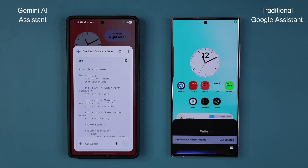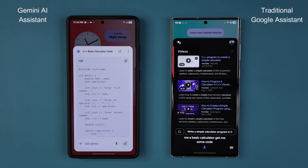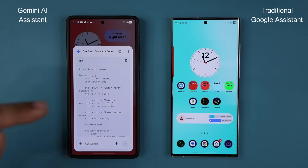When I ask the old Google Assistant to write me a C++ program and make me a basic calculator, it just says: 'Here are the top search results.' So that's not going to work. Gemini gives me the exact thing I asked for, while the old Assistant is just an old-school assistant.